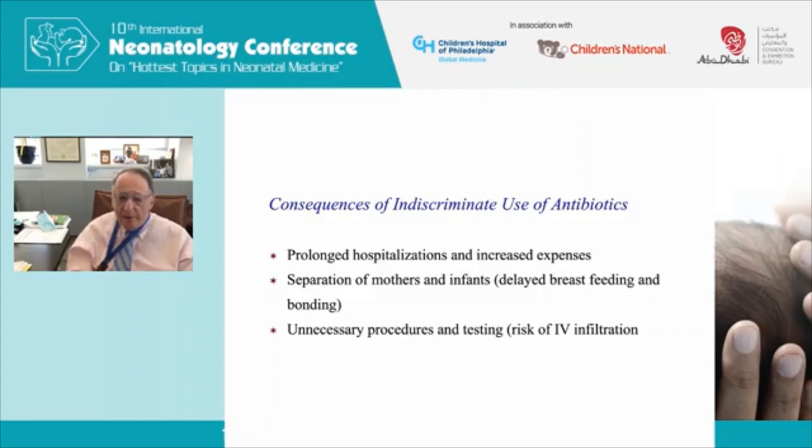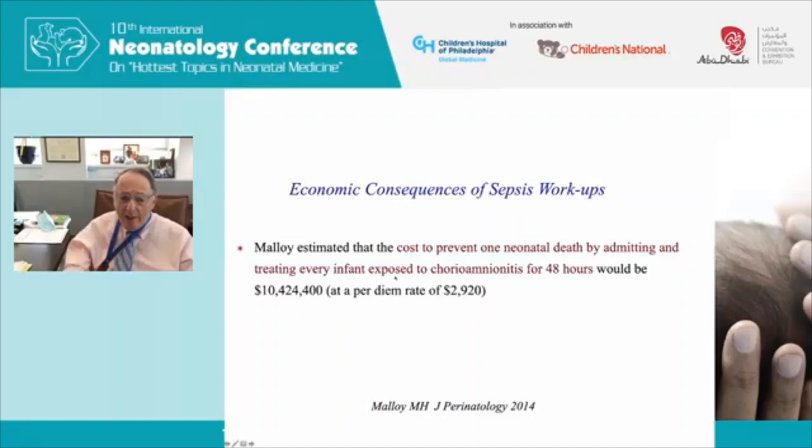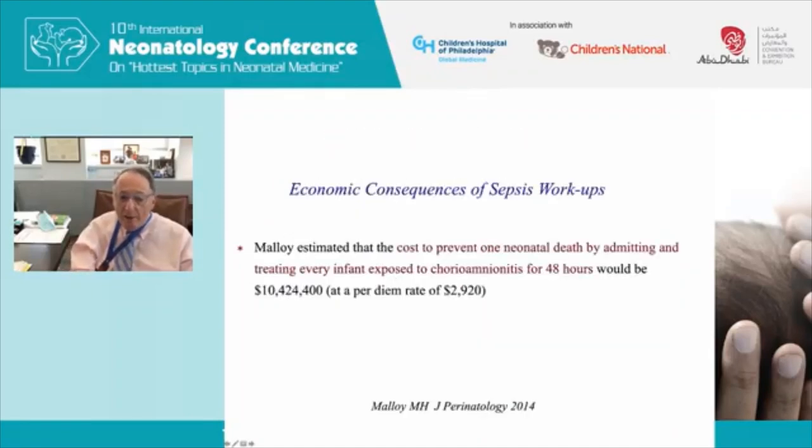Indiscriminate antibiotic use separated mothers and babies, which interfered with breastfeeding and bonding, and led to unnecessary procedures with risk of IV infiltration. An economic analysis by Malloy in 2014 found that the cost in the United States to prevent one death by admitting and treating every infant exposed to chorioamnionitis for 48 hours would be $10 million — and those figures are from 2014.